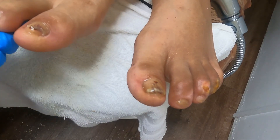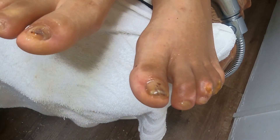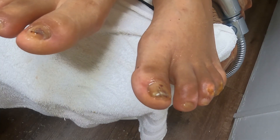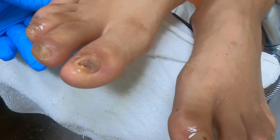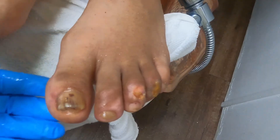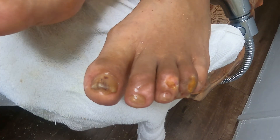That'll help us finish getting this fungus cured. Any questions? No. All right — that betadine stains, so just be careful. Make sure your socks fit. I want this open to the air — no dressing. Okay, all right.